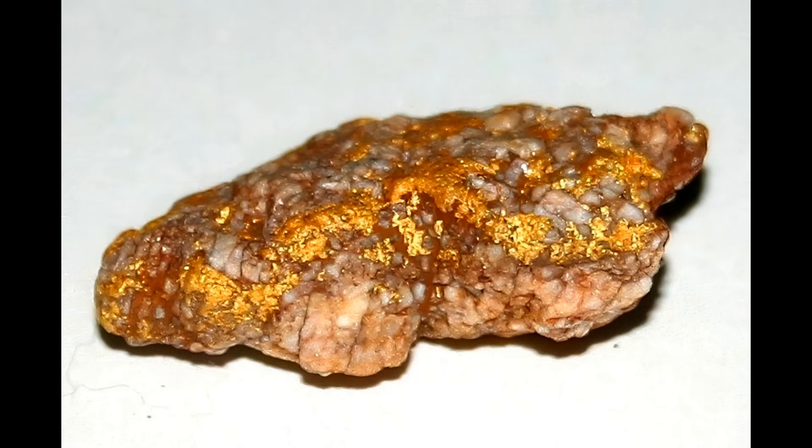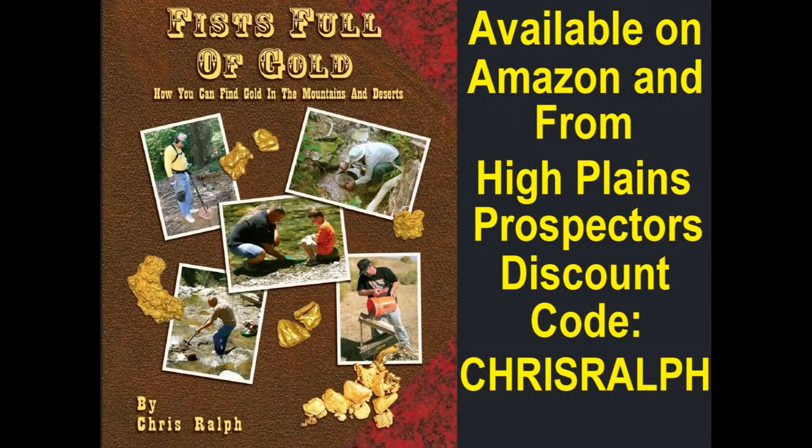I wrote a book called Fistful of Gold — it's an encyclopedia of gold prospecting covering metal detecting, sluicing, panning, dry washing, the whole nine yards. It's available on Amazon and also from High Plains Prospectors, a full line prospecting equipment dealer you can look up online. You can get a discount on my book and other items by using the discount code CHRISRALPH — all caps, no space between Chris and Ralph. The book will really help you be successful with your gold prospecting.